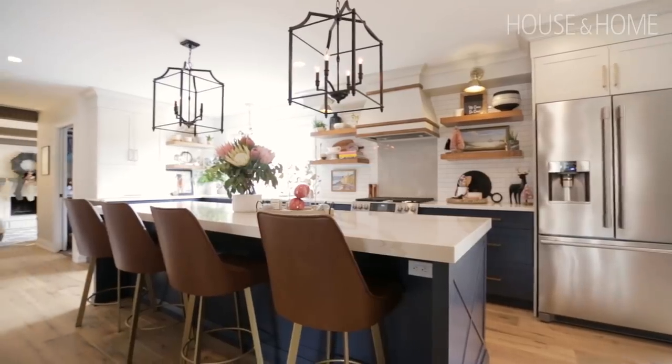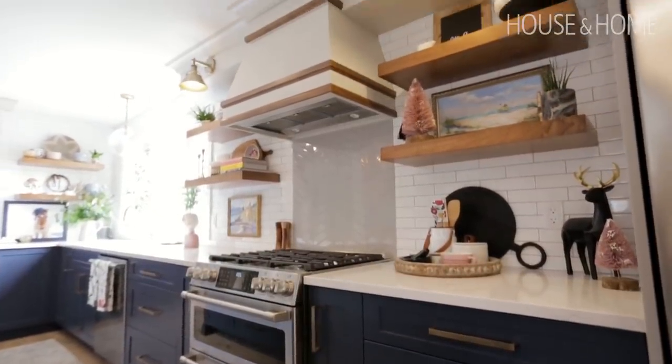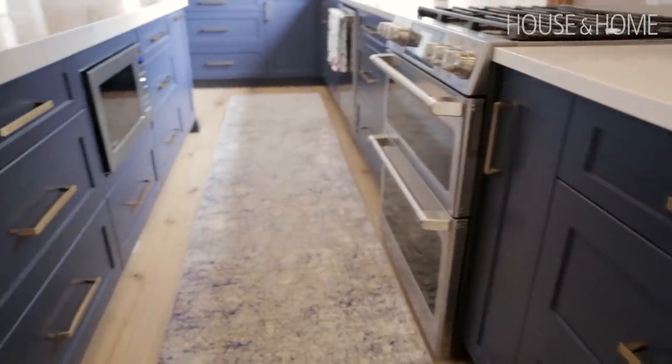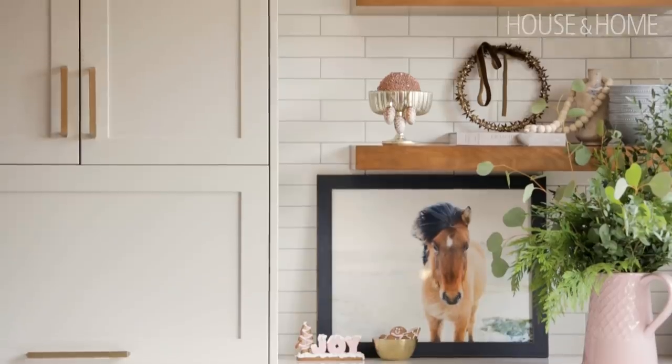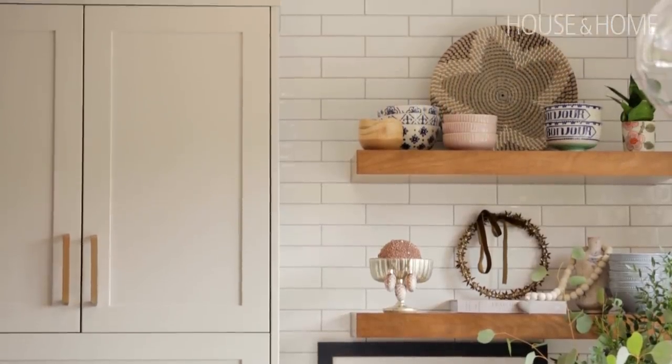I chose open shelving — I love the look and feel, but you have to have them properly styled to have them in your home. We got so much storage with our lowers: huge, massive, deep drawers that can take dishes and the kids can empty the dishwasher. I just anchored the design with two uppers on this end and two uppers over the fridge, and we have a ton of storage.